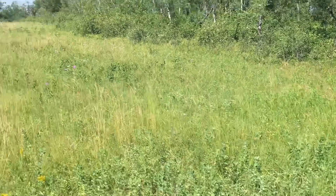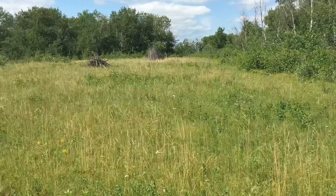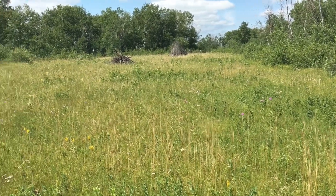Didn't take long to fill this field back with grass, did it? I think everybody's having a good year for haying too.